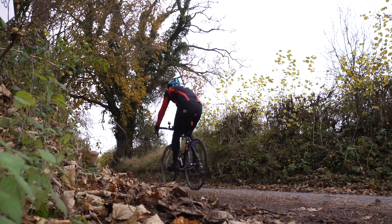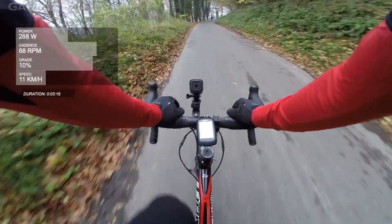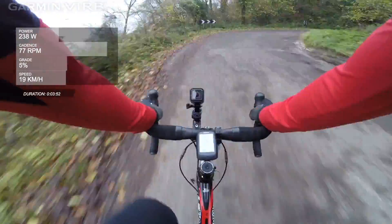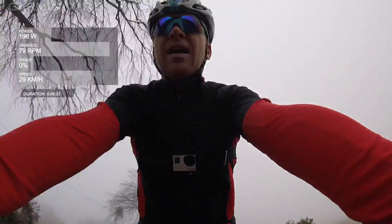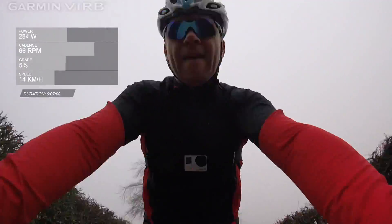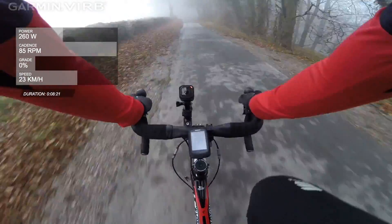Kev will ride this course three times. For his first ascent he maintains an average power output of 250 watts. This divided by the combined weight of 94.1 kilos gives him a power to weight ratio of approximately 2.65 watts per kilo. Kev completes the course in 9 minutes 5 seconds.